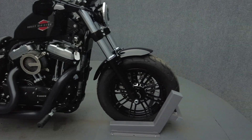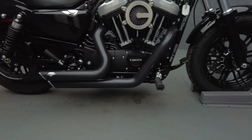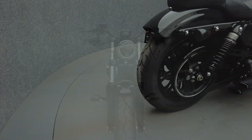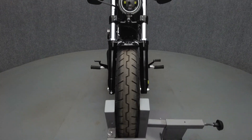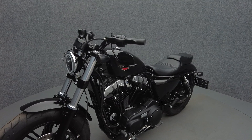The 48 offers classic styling and modern performance, giving riders the best of old and new in a uniquely Harley-Davidson way. Powered by a 1202cc V-twin motor, the Sportster puts 70 foot-pounds of torque through a 5-speed transmission. It weighs in at 556 pounds and has a 28-inch seat height.